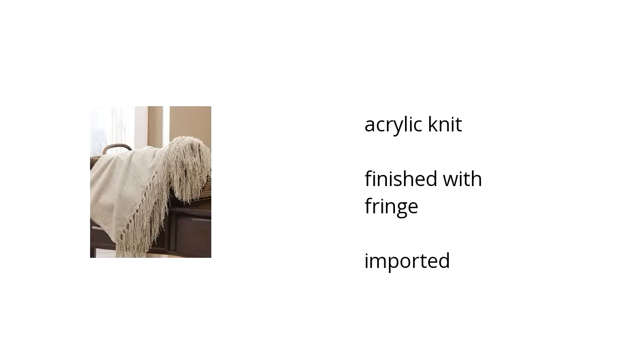Here are the top features of the Revere Throw. It's an imported product made from acrylic knit and finished with fringe. Want to get the best price? Click here.